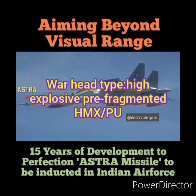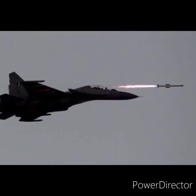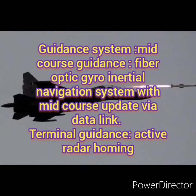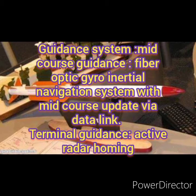The warhead type is a high-explosive pre-fragmented HMX warhead. The mid-course guidance system is the fiber optic gyro inertial navigation system, and the terminal guidance system is the active radar homing system.